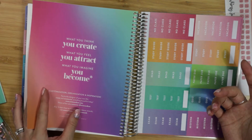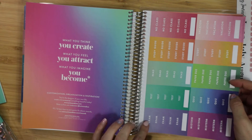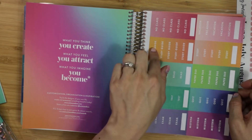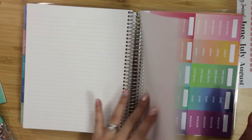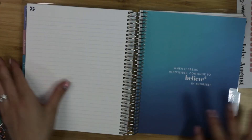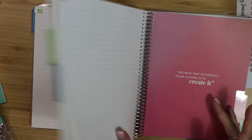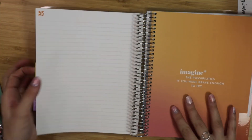In the back of the colored version you do get some stickers: exam, midterm, test, quiz, read, paper due, study guide, study, vacation, and no class. What a cool planner — I'm actually kind of impressed!